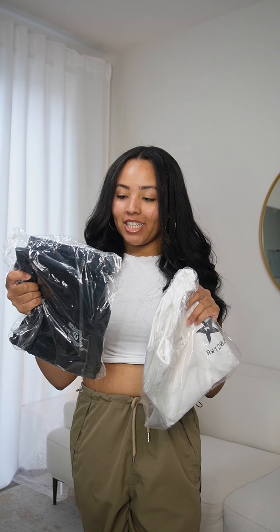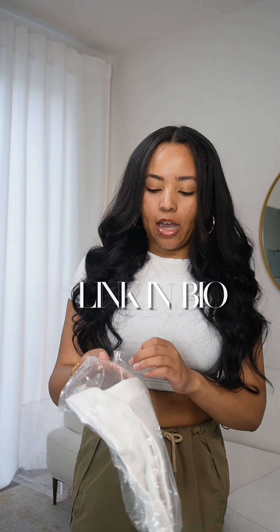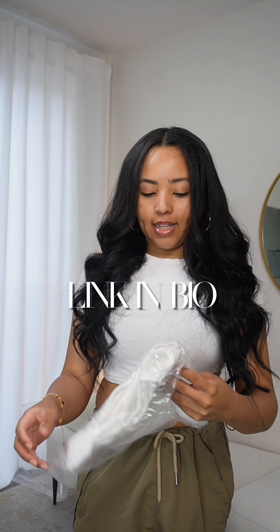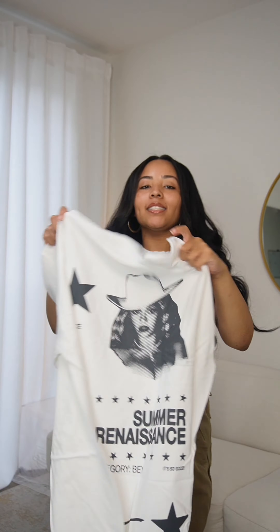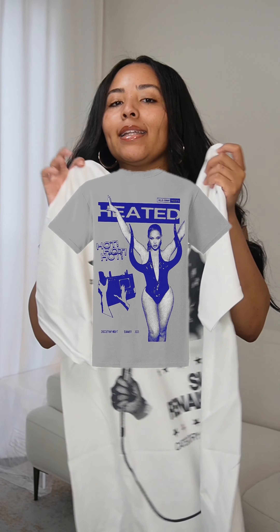I got some Beyoncé Renaissance merch from Drop 2. She already had a Drop 1, and the first collection had album cover photos on it. This one has more unique options — it's the Summer Renaissance t-shirt, and there are four different ones: Virgo's Groove, Heated, Summer Renaissance, and Alien Superstar.